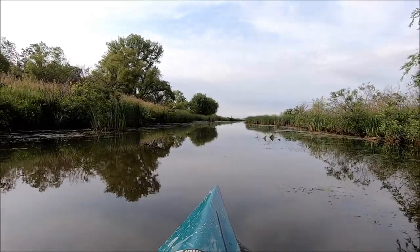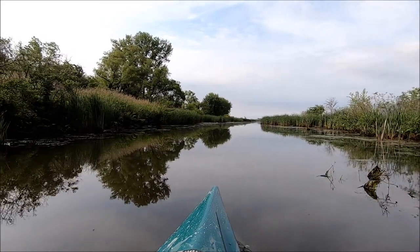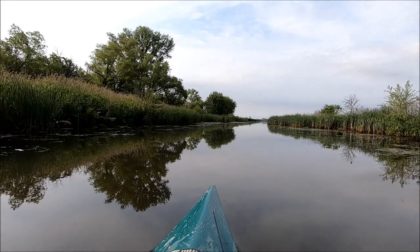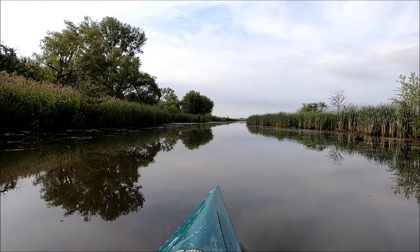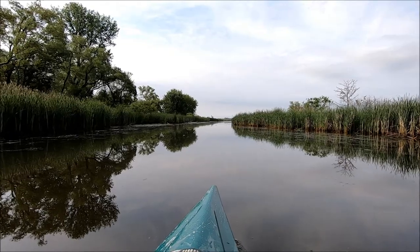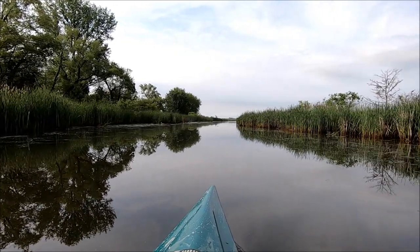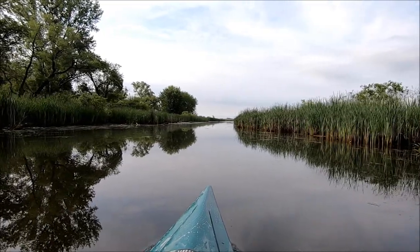Looks like the water is down probably close to ten inches to a foot. Slowly but surely it's draining out of here. I did hear from a fellow that said they left the water up a little bit longer than expected so that the contractors could move some cattails around before they start doing their work.